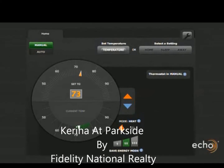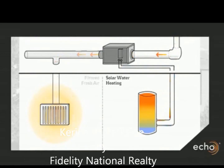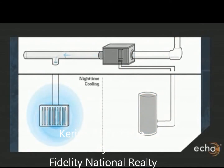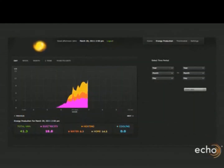That system is plugged back into a thermostat, which allows you to bring in warm air in the wintertime and cool air at night in the summertime to heat and cool your house.